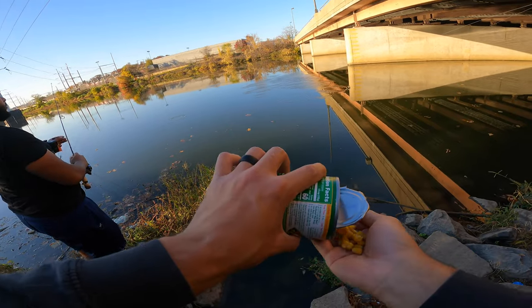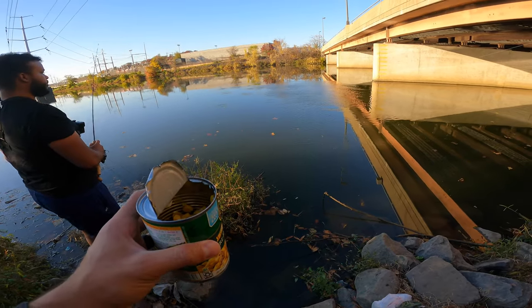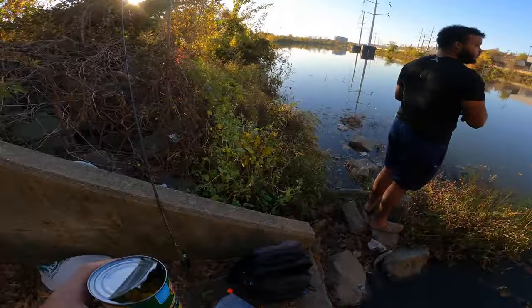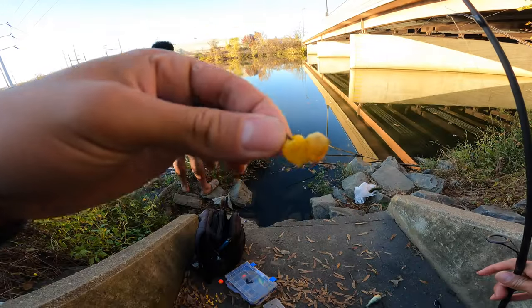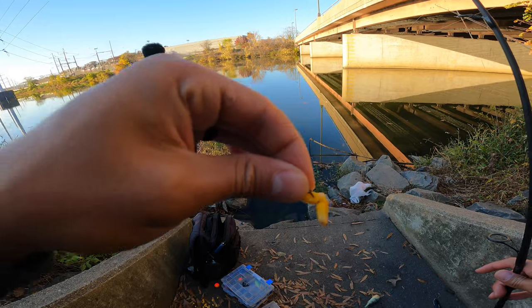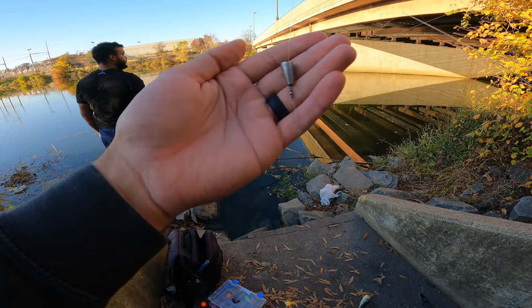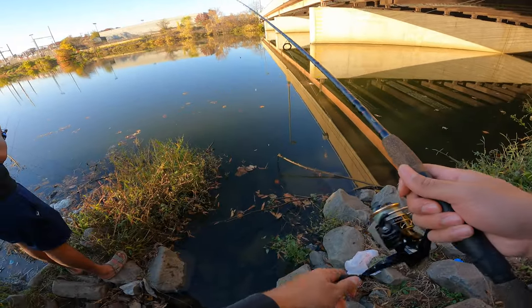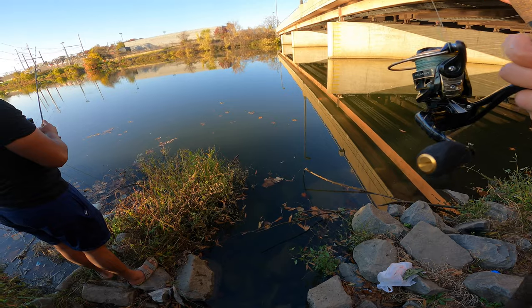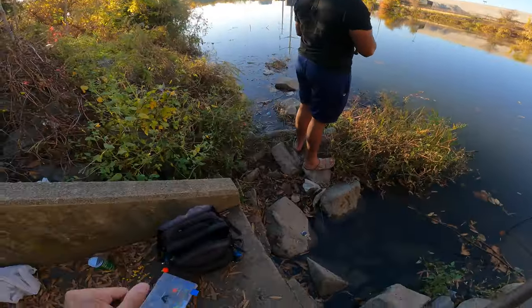Just going to do two handfuls this time. Let that soak and we'll put some corn on a tiny hook and cast it out. We have a tiny hook, put a bunch of corn on there, and I have a Carolina rig on. You should use a round weight or an egg weight but I'm using a bullet weight — same thing, does the same job. I'm just gonna cast it out in the area that I chummed, and we're gonna set this rod down and await a bite.